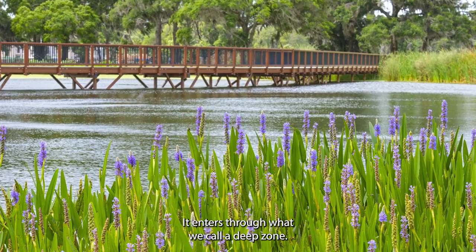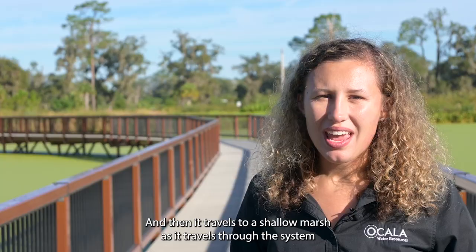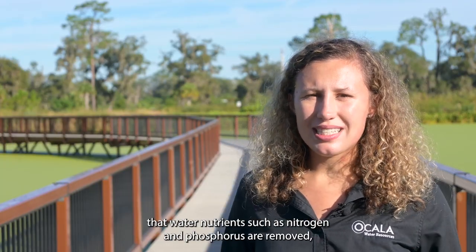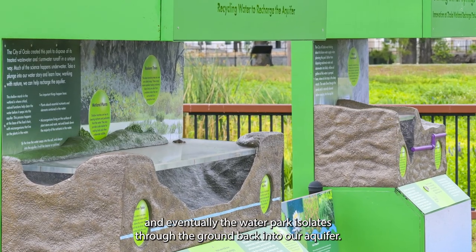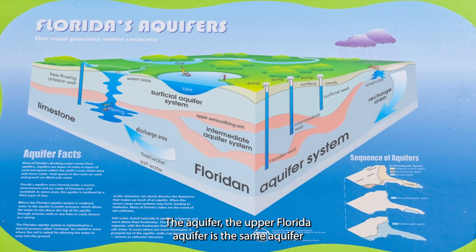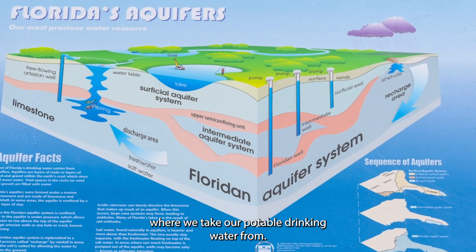It enters through what we call a deep zone and then it travels to a shallow marsh. As it travels through the system, water nutrients such as nitrogen and phosphorus are removed, and eventually the water percolates through the ground back into our aquifer — the Upper Floridan aquifer — which is the same aquifer where we take our potable drinking water from.